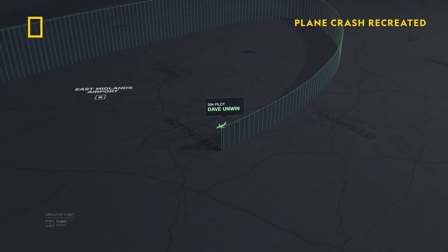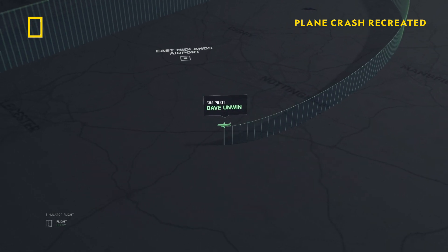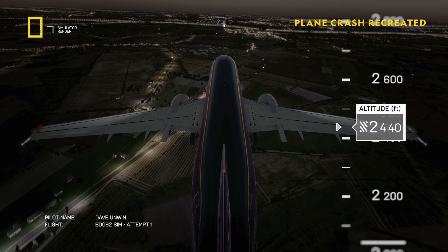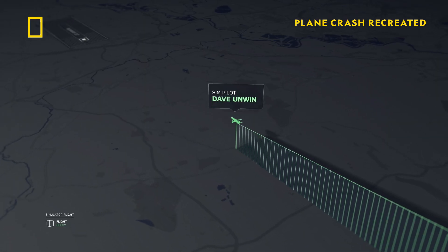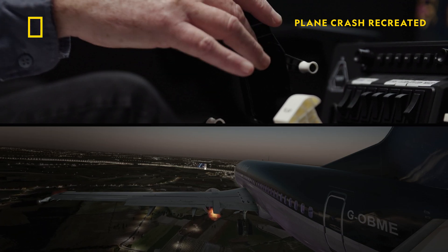Having spent 15 minutes gliding the descent, air traffic control have vectored Dave comfortably to the airport. I've got the runway on the nose now. I've managed to glide all the way onto the final approach and I haven't touched the engines at all. The speed is good. A bit more flat. I'm going to add power to maintain 160.